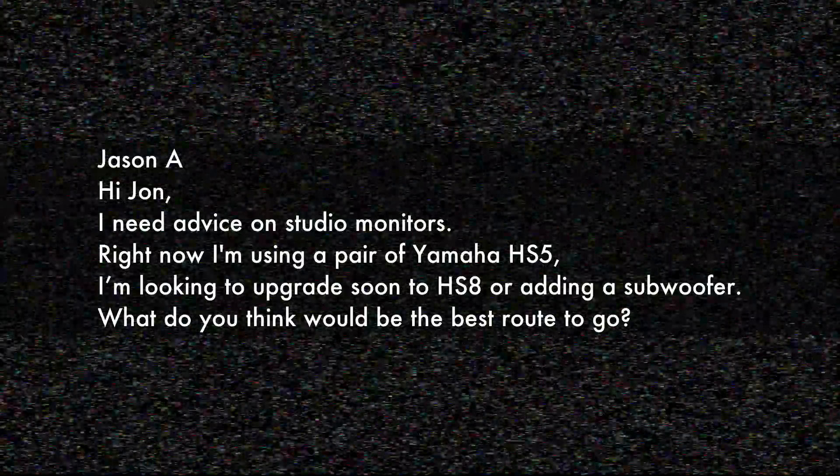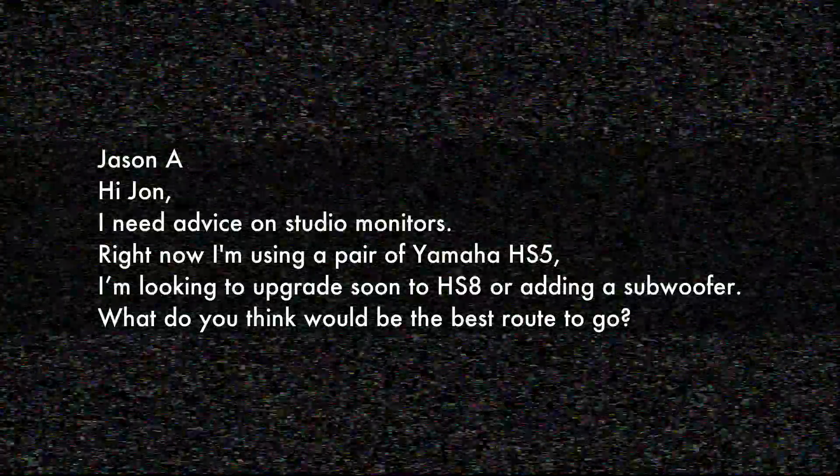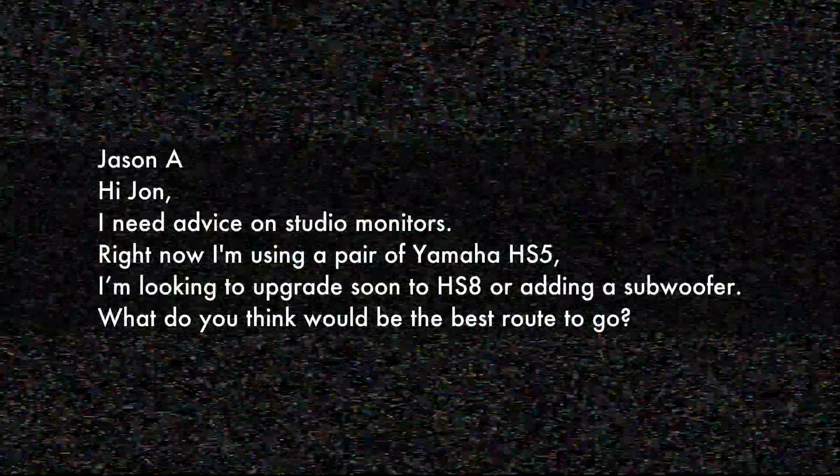The first question comes from Jason A.: "Hi John, I need some advice on studio monitors. Right now I'm using a pair of Yamaha HS5. I'm looking to upgrade to the HS8 or adding a subwoofer. What do you think is the best route to go?"